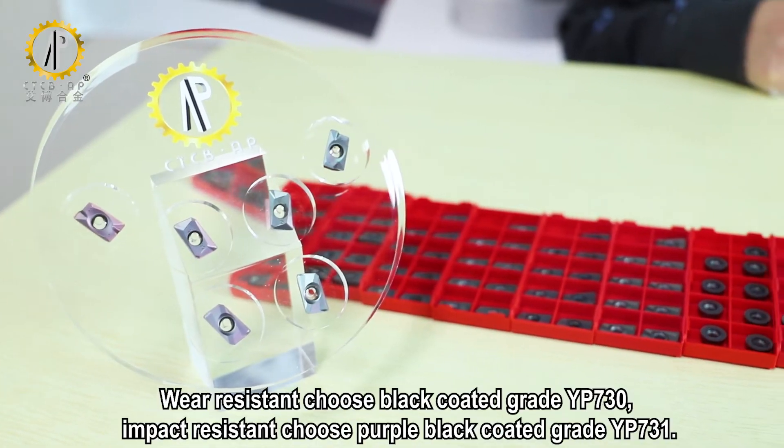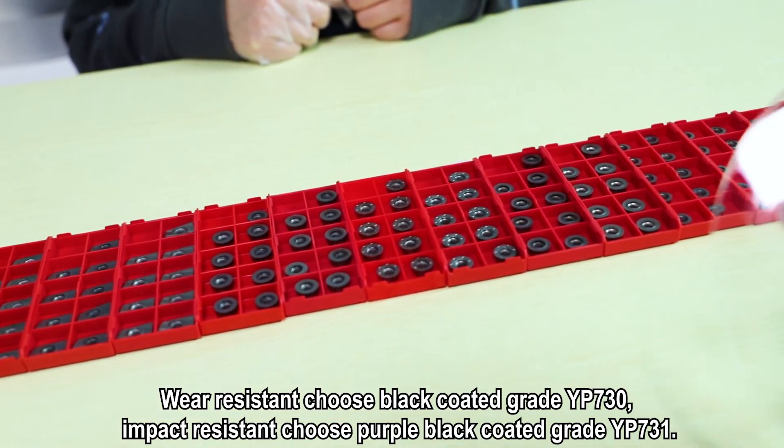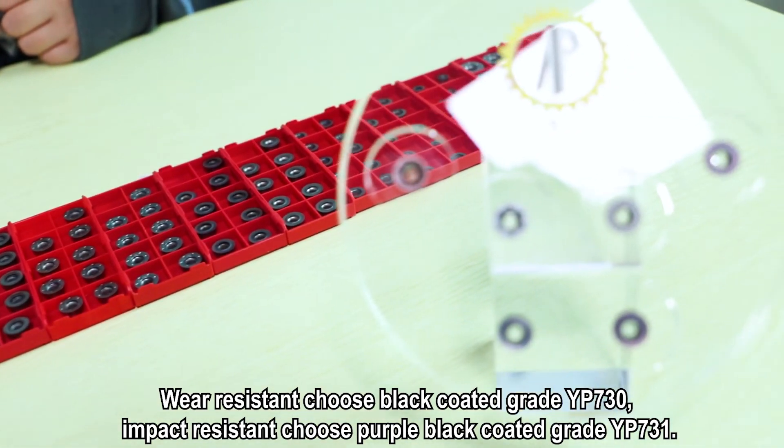For high resistance, choose black-coated grade YP730. For impact resistance, choose purple-black-coated grade YP731.